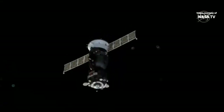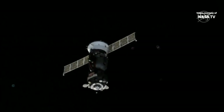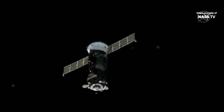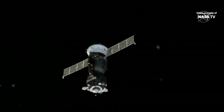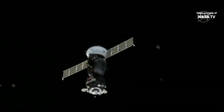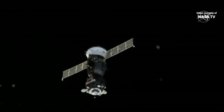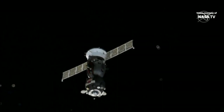We have reached the range and the vehicle position is being updated. The fly-around is complete. Russian flight controllers are assessing the alignment of the vehicle to the Poisk module docking port before the go is given for final approach and docking.